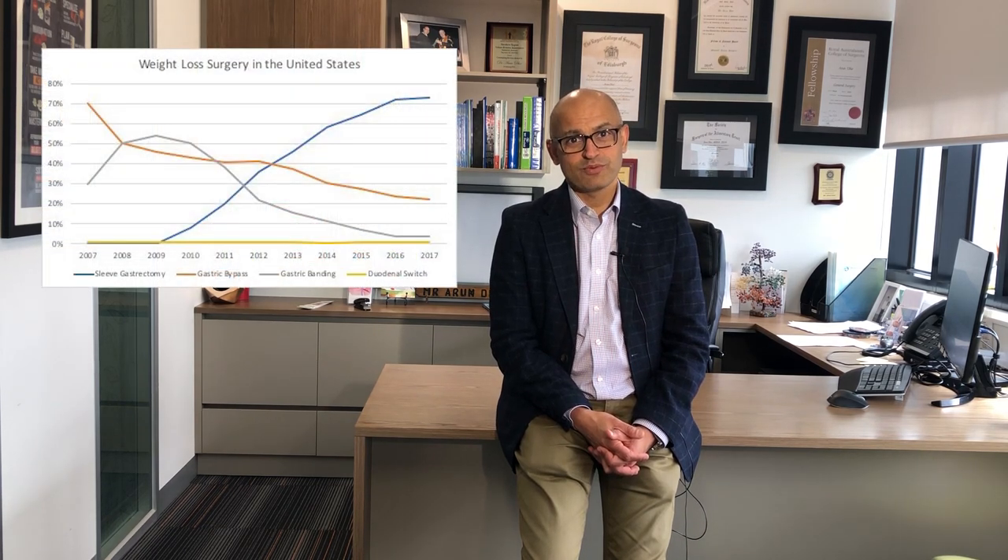Hey guys, Dr. Arun Deer here. Hope you're doing well. Today we're going to talk about gastroesophageal reflux, or heartburn, after gastric sleeve surgery. Gastric sleeve, or sleeve gastrectomy as it is commonly called, has become a really popular weight loss operation. This operation has taken over gastric bypass in the United States and was the most commonly performed weight loss surgical procedure almost all across Europe and the United States for the year 2018.